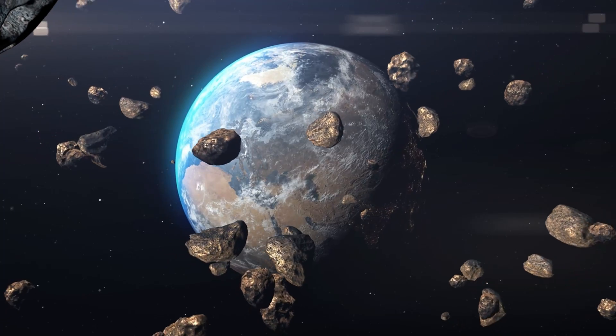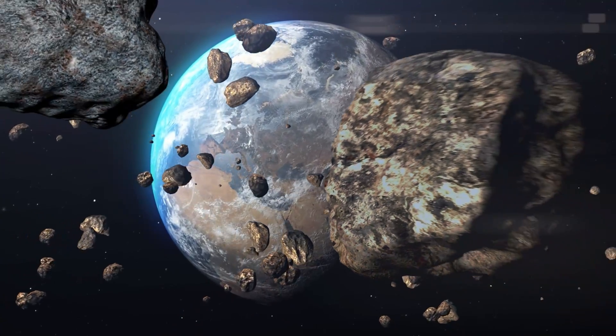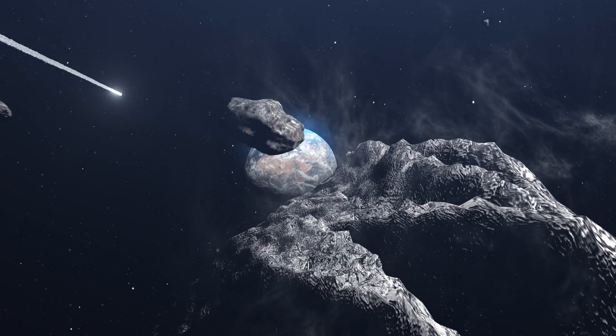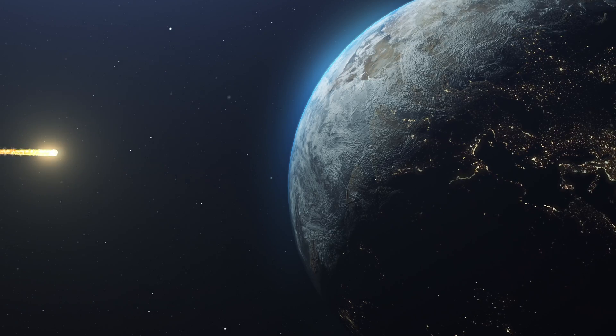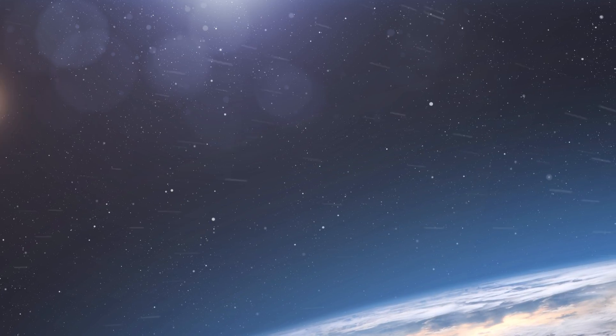When a meteor approaches the Earth and starts to enter our atmosphere, it experiences a lot of resistance. This resistance is due to the air in the atmosphere, which causes friction. Because of this friction, the meteor heats up a lot, becoming very hot and starts to glow brightly, almost like a very bright shooting star in the sky.